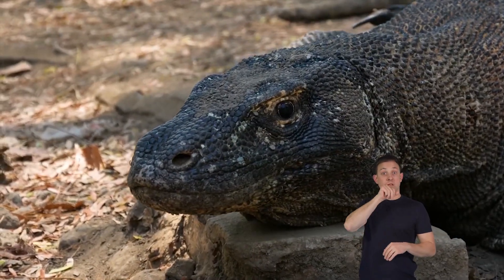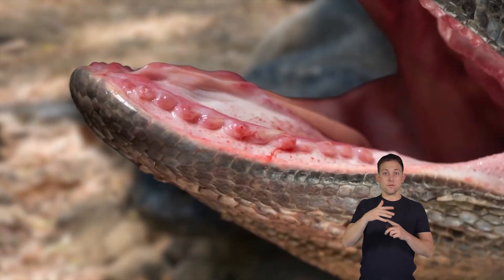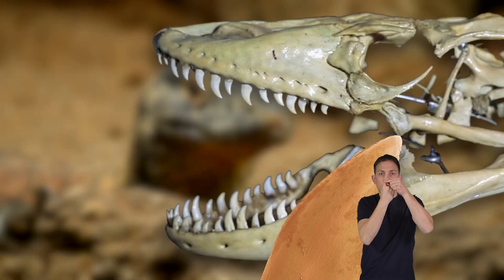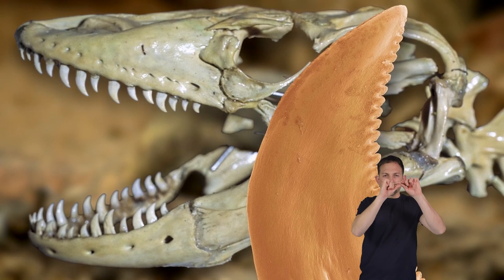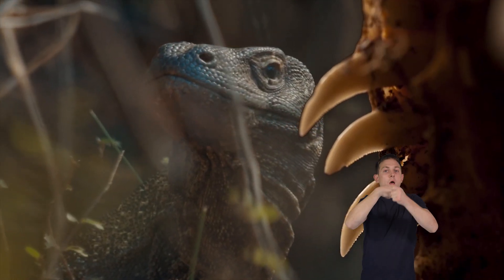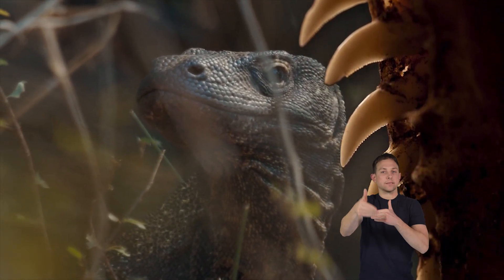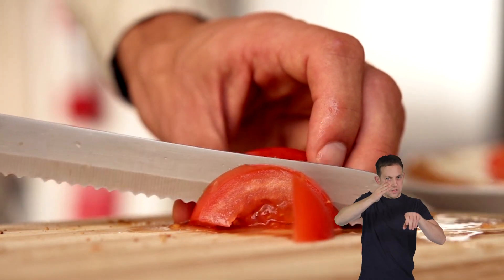Komodo dragons have some of the sharpest teeth in the animal kingdom, but you wouldn't know it because they're hidden beneath their gums. Their teeth are like saw blades, with little notches along the edges. These teeth continually grow and replace old ones, so they always have sharp teeth ready to bite into their next meal. It's like having a set of fresh, sharp knives to cut their food.